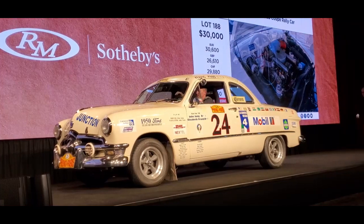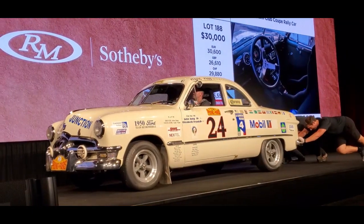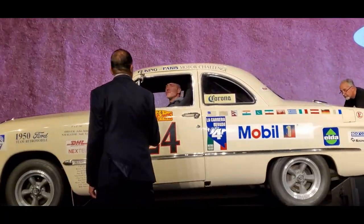Lot 9,452. Somebody's going to have some fun with that one too.